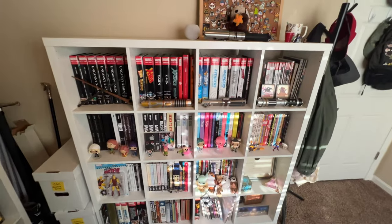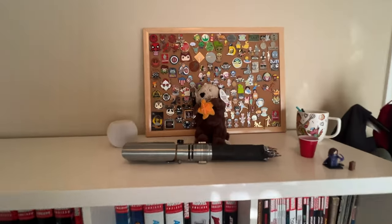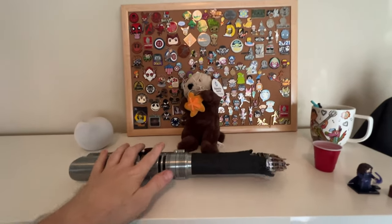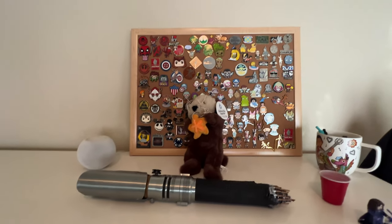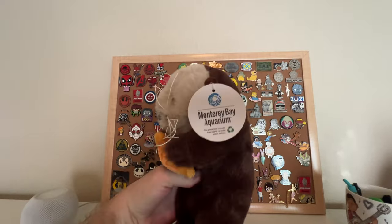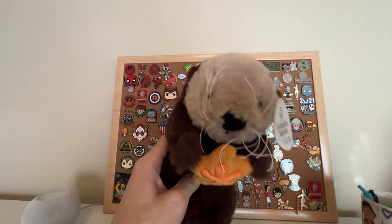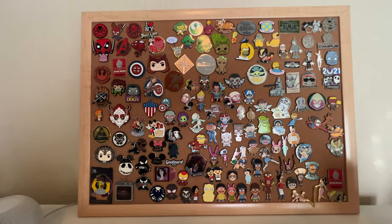So back to the comic shelf — first off, up here I've got one of my lightsabers. This is Cal Kestis from Jedi Fallen Order. And my pin board. This is a little sea otter I just got at the Monterey Bay Aquarium. Her name is Rosa, like one of the sea otters at the aquarium. So this is my pin board.